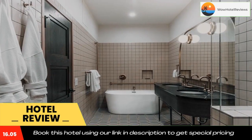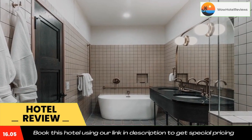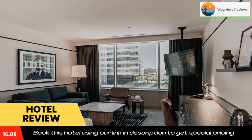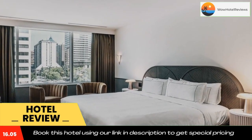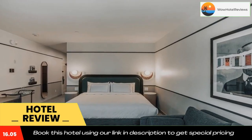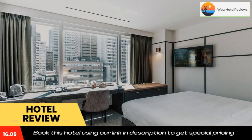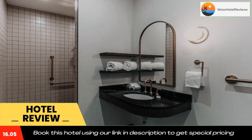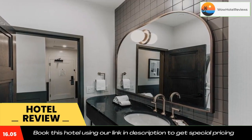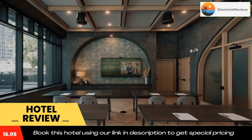Popular points of interest near the hotel include Devonian Gardens, Calgary Tower and Calgary TELUS Convention Center. The nearest airport is Calgary International Airport, 7.5 miles from the hotel. Use our link in the description to get a special discount on this hotel. Don't forget to like and subscribe to our channel.